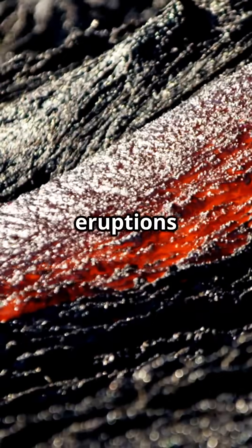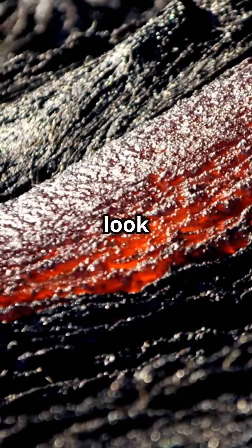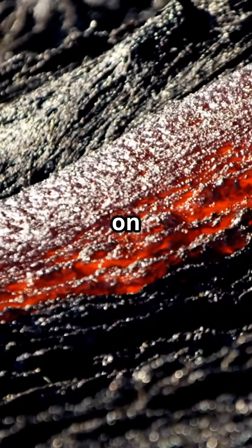When massive eruptions occurred, lava spilled across the surface, carving vast winding channels that look eerily similar to riverbeds on Earth.